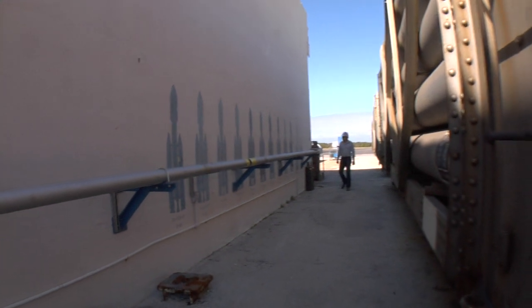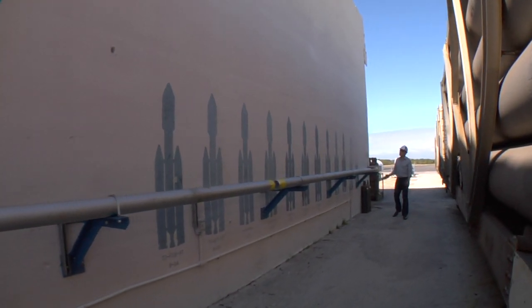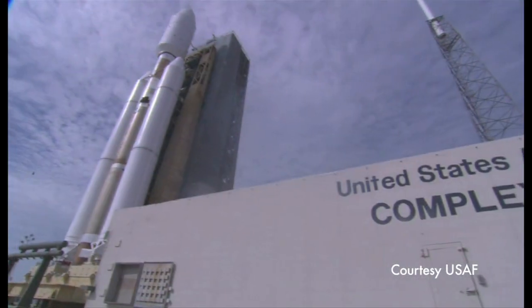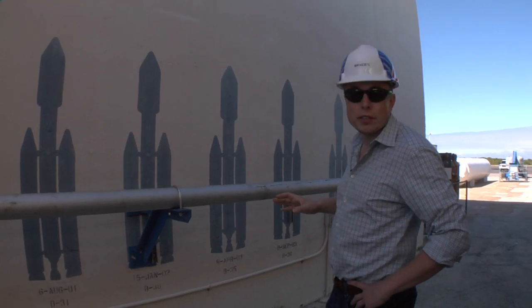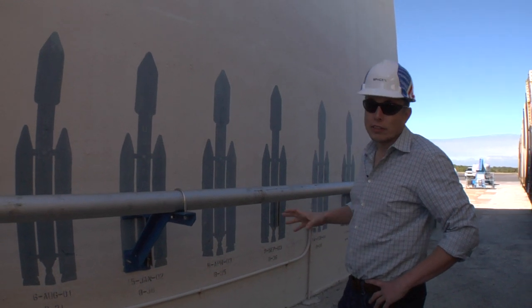This wall is where they recorded the rockets that have launched here previously. The biggest rocket in the US fleet, the Titan IV, which is a really gigantic vehicle, used this launch site. It's a great heritage to be launching from the former Titan IV launch pad.